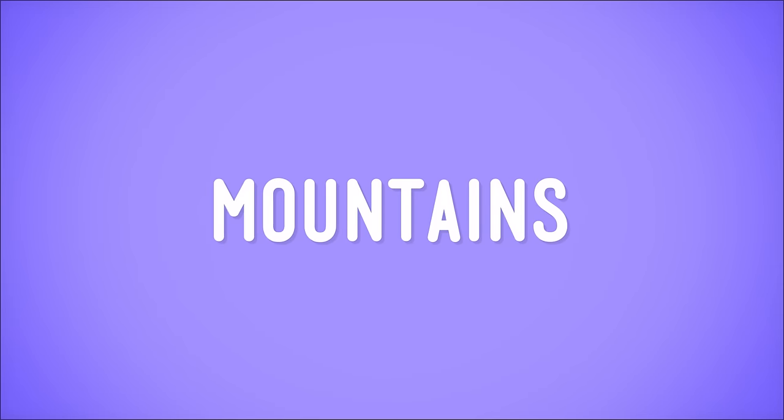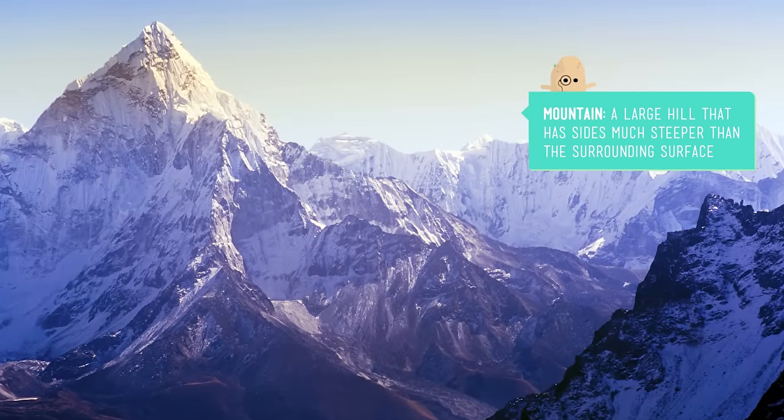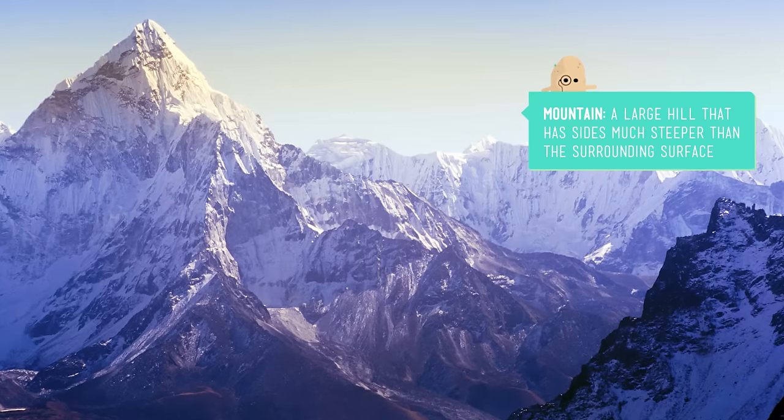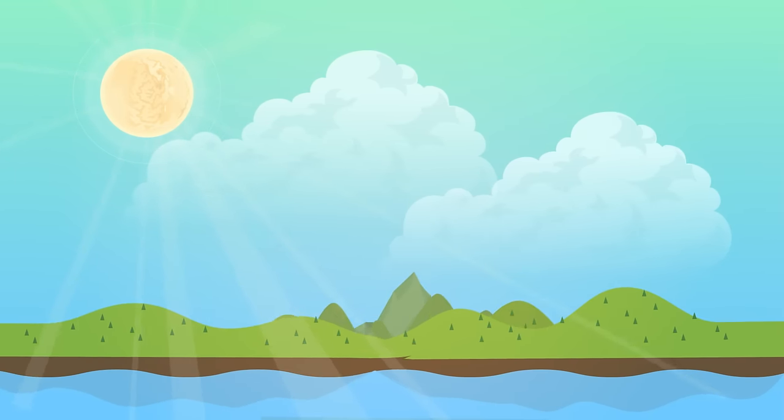Mountains are probably some of the most well-known landforms. Basically, they're just really big hills with steep sides that stretch way above the surface of the earth. Many mountains are formed when large plates, or pieces of the earth's surface, collide and are forced upwards. The low spaces in between, we call those valleys.